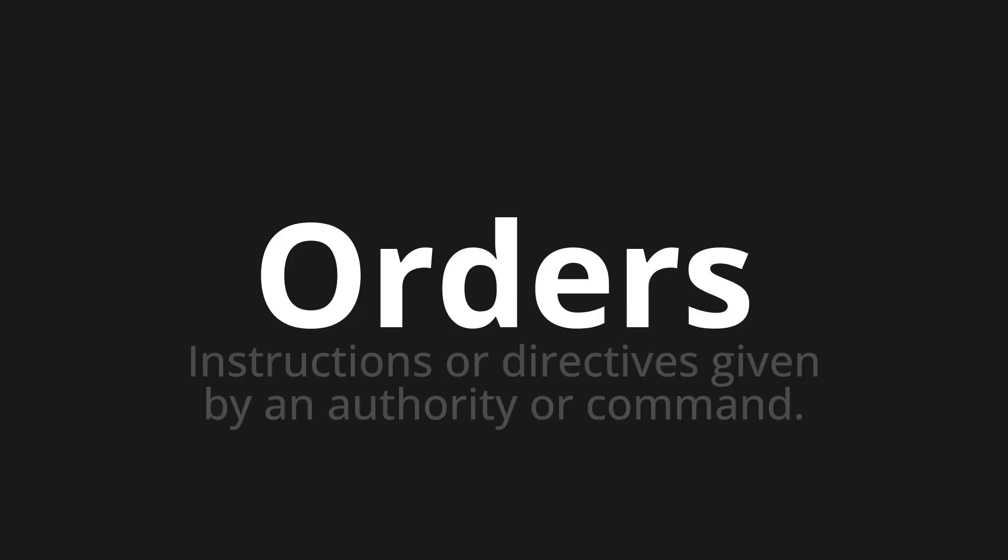Orders. Which means: instructions or directives given by an authority or command.